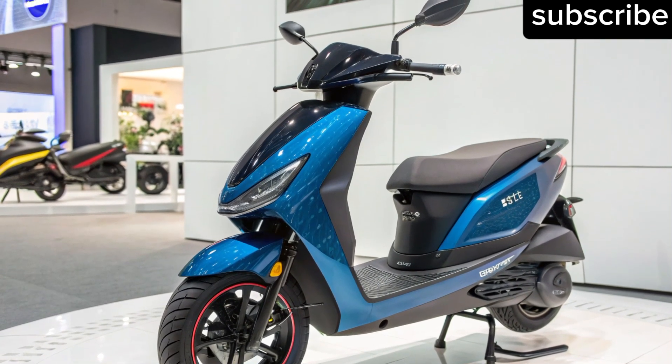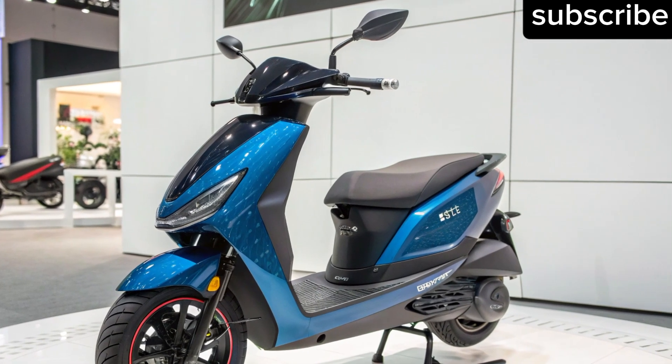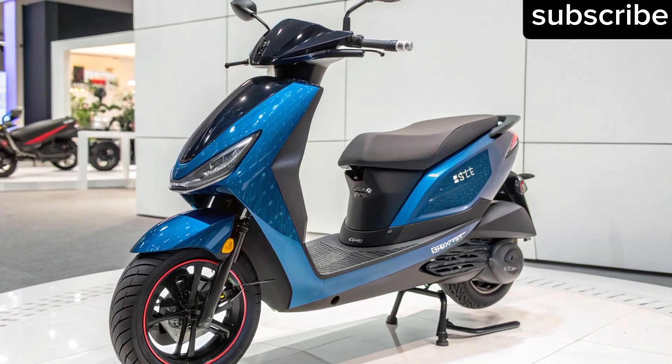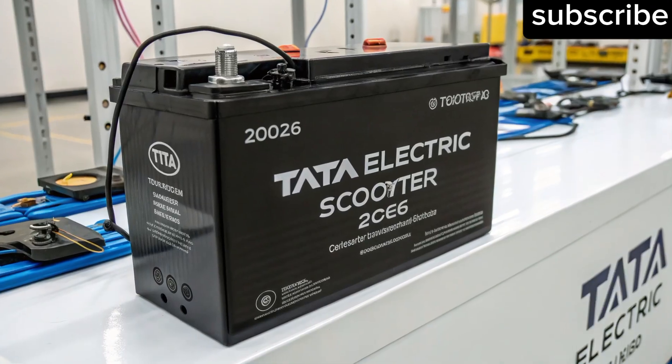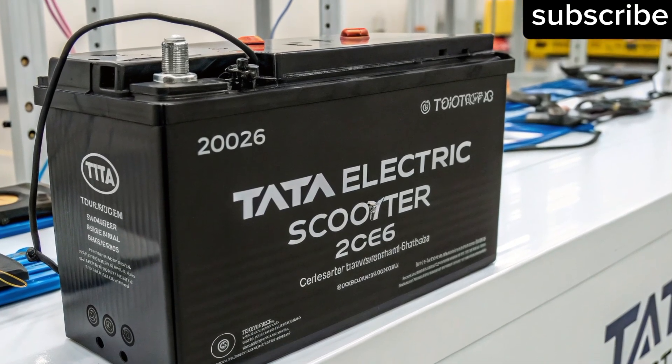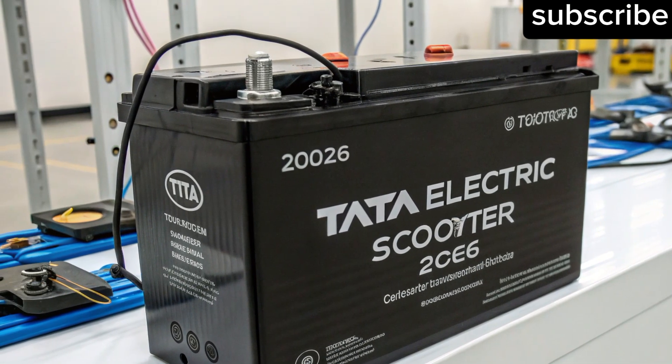Now let's talk about what's really making headlines: the 400-kilometer range. That's nearly double what most current high-end electric scooters offer in India. Tata's advanced lithium-ion battery pack — possibly using new solid-state or high-density cells — makes this range possible, meaning fewer charging stops, greater convenience and true freedom on electric power.